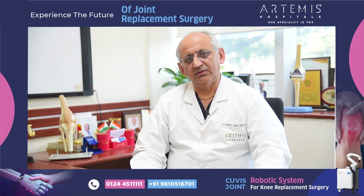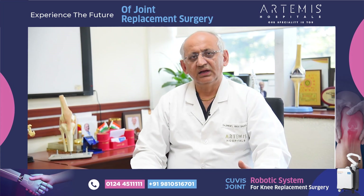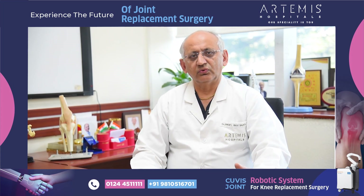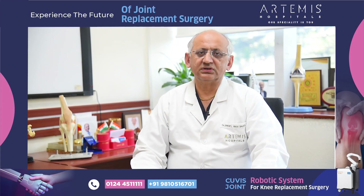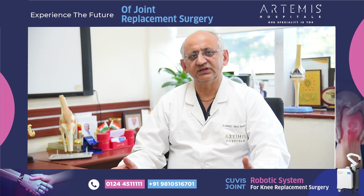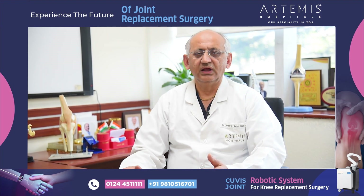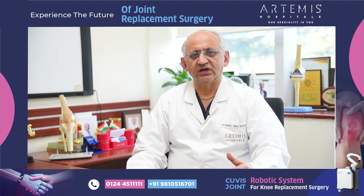The implant can last longer — what we call the survival of the implant — which is also improved. This has an advantage for both the younger generation, where we need a longer survival for the joint, as well as for elderly patients, where we need very quick recovery.